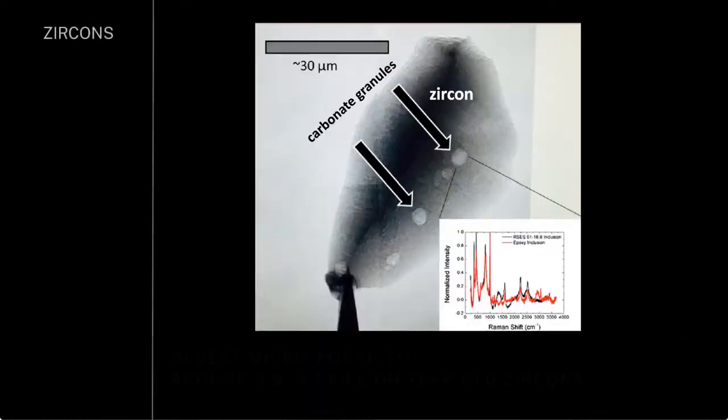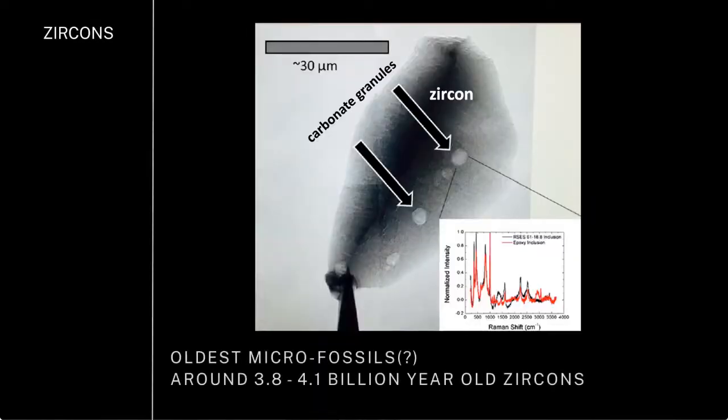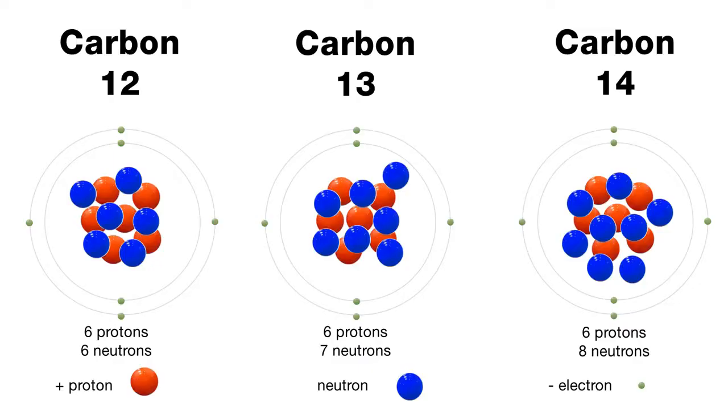We talked about stromatolites as being the earliest macroscopic life, but we have more in our toolkit than just macroscopic fossil hunters — we also have isotopic analyses. This is a zircon here, and inside them you can see these are carbonate granules. When you analyze these carbonate granules, you find something about the isotopes of carbon.